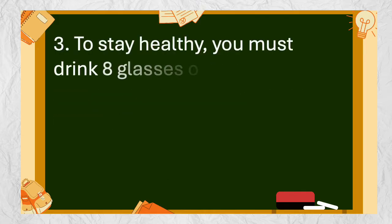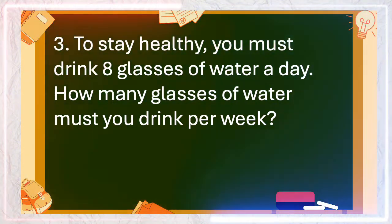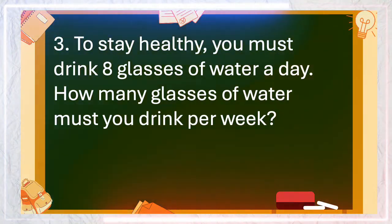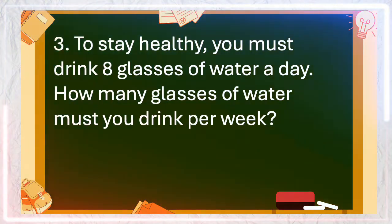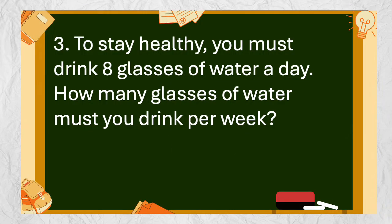Number 3: To stay healthy, you must drink 8 glasses of water a day. How many glasses of water must you drink per week? The answer is 56.